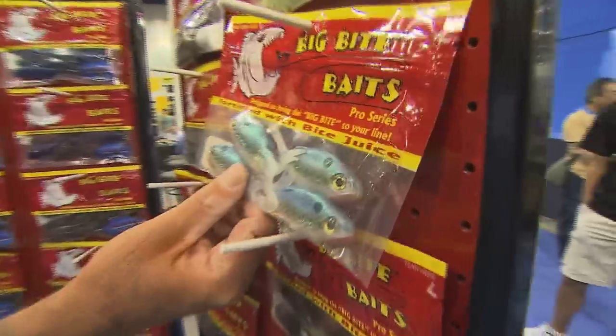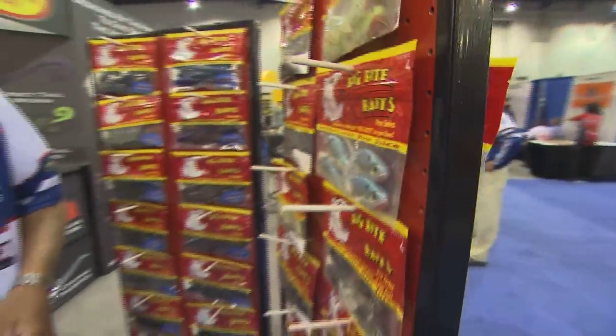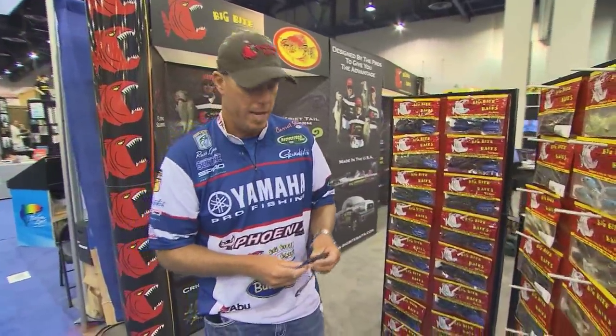The War Mouth — Dean designed that bait. He won the Toledo Bend Tournament this year. It's been crazy how many bags we've sold and how many fish we've been catching on that.